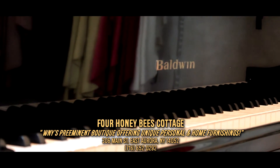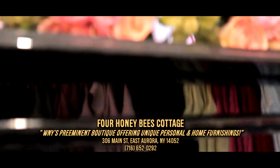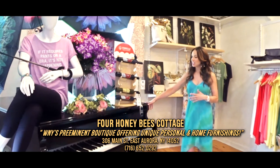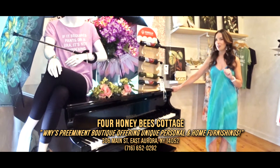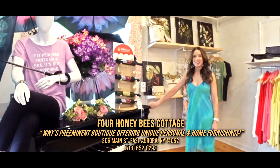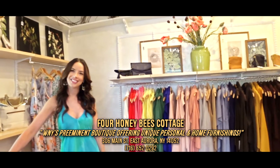I got this piano as a gift — a ballroom player piano. During the holidays it will be playing, and it echoes through the whole cottage. It's a perfect spot and it's really beautiful.